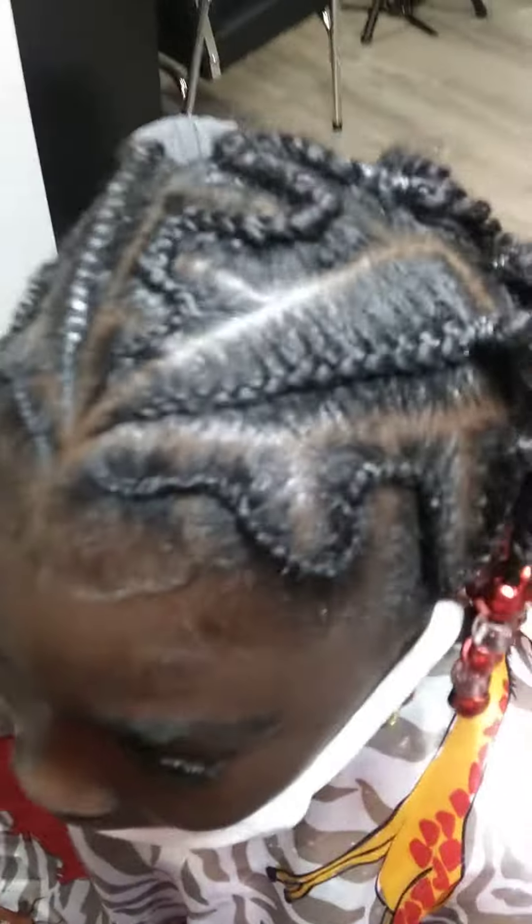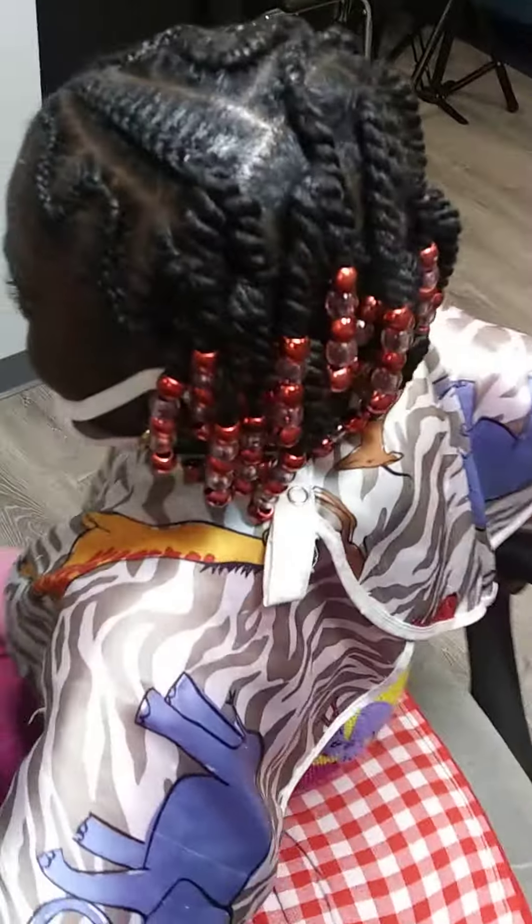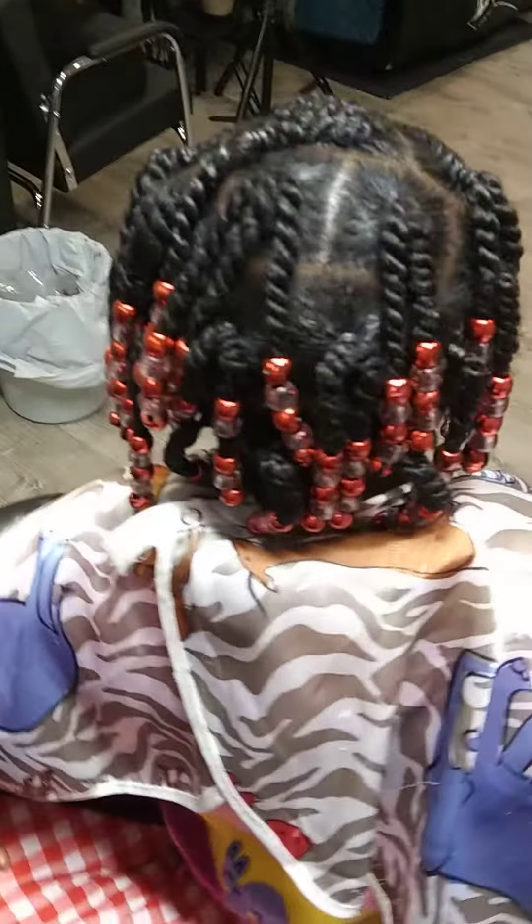Say hi Mia. Say hello. Hi. Mia comes getting a little hair braided. Check out her little kindergarten style. That's how she gets ready for school on Monday.